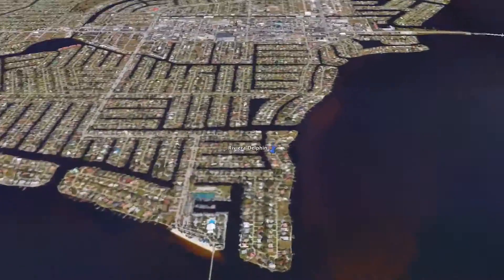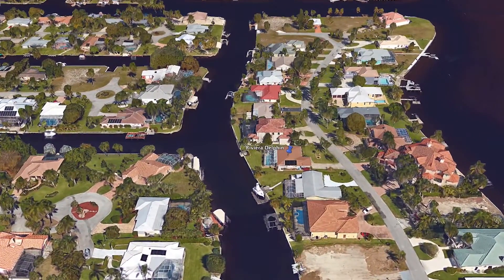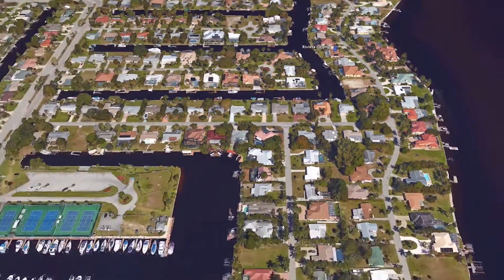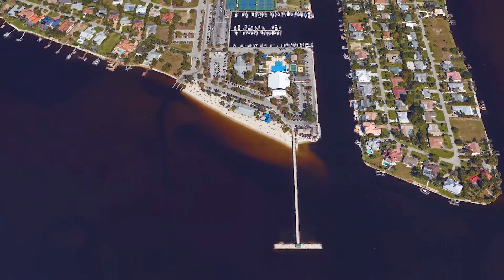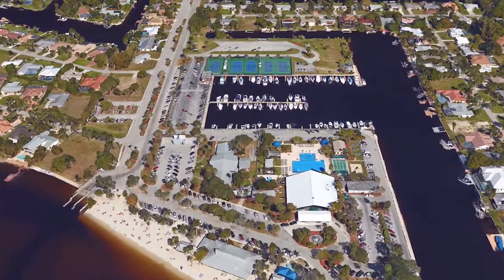Welcome to Riviera Delphine, located within the only beach neighborhood in Cape Coral, just blocks away from Cape Coral Yacht Club Community Park, which offers a public beach, fishing pier, marina boat launch, lighted tennis courts, pro shop, playground, and delicious boathouse tiki bar and grill.